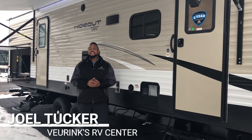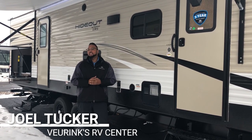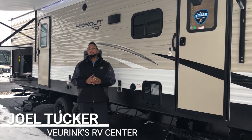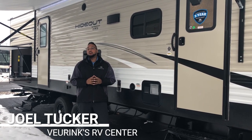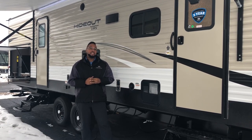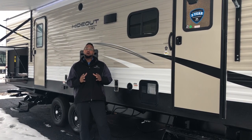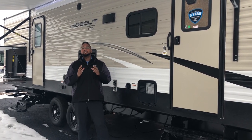Hello and thank you for tuning in. I'm Joel Tucker at V-Rinx RV Center in Grand Rapids, Michigan, and I want to show you today the brand new floor plan by Keystone RV. It's the 2019 Hideout 318 LHS. This is a double slide bunkhouse with a gorgeous bunk room that'll sleep up to five children or adults.